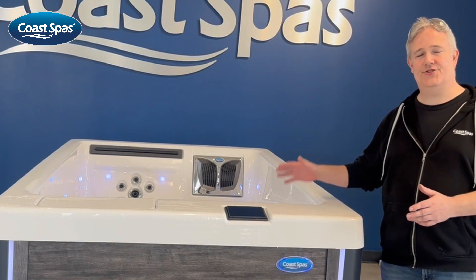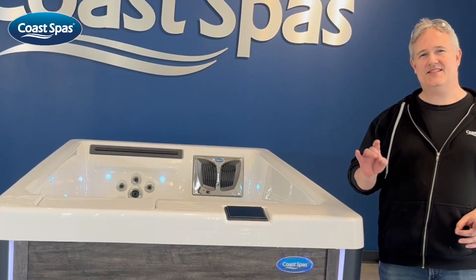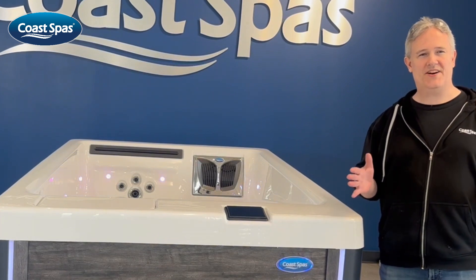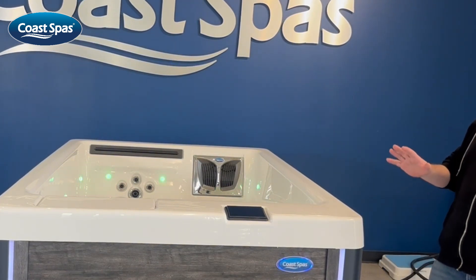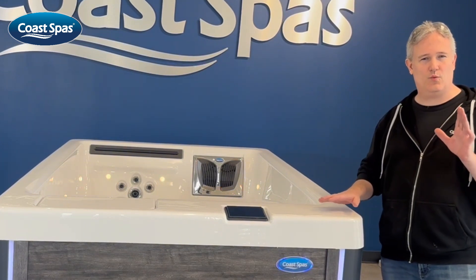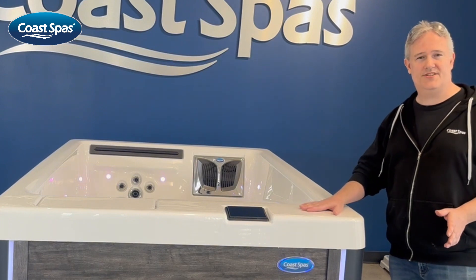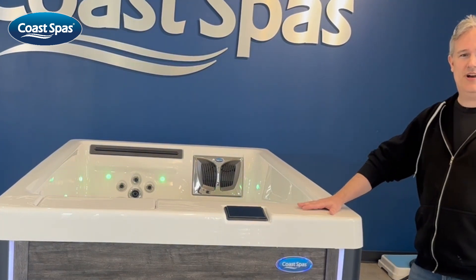With these added features, the 2 Perfect Spa isn't just a symbol of luxury — it's a sanctuary for both your body and soul. Treat yourself to the ultimate relaxation experience, and discover why perfection is truly within reach with the Opulence Series 2 Perfect Spa by Coast Spas.